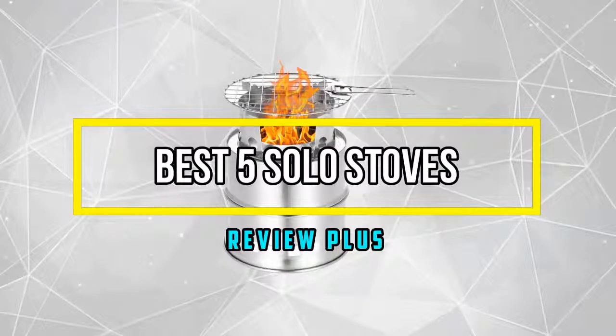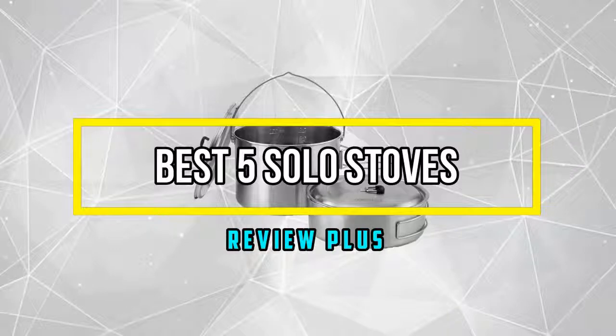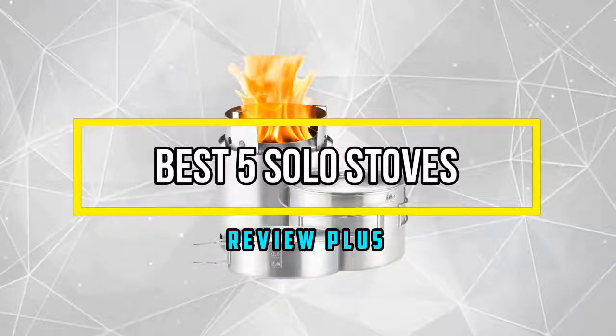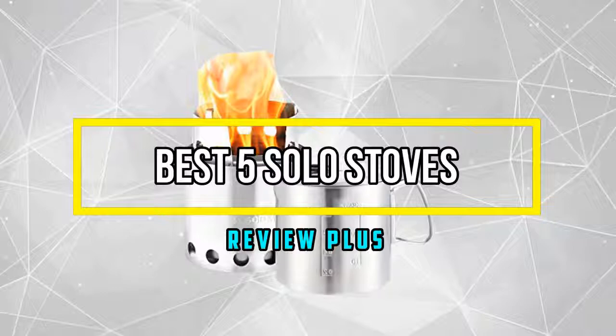Hello good people. Welcome to the Review Plus. In this video, we will try to list the best 5 solo stoves. We try to list them based on their price, quality, durability, and more. Okay, so let's get started with the video.